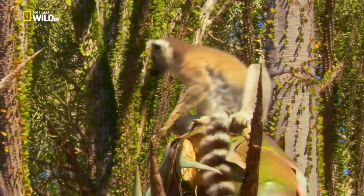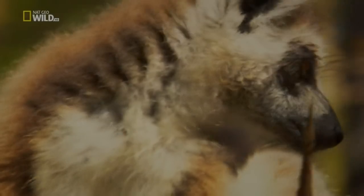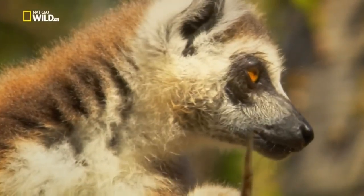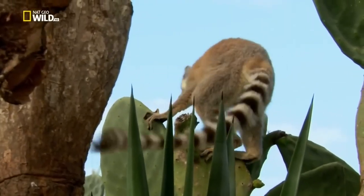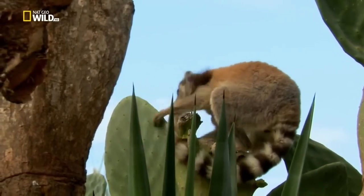Lemurs inhabit thorny thickets, a habitat somewhere between a forest and a desert. According to ancient Roman mythology, lemurs are the souls of the dead who haven't found peace. Seeing a lemur in dreams or reality was considered a bad omen due to their cries and howls.